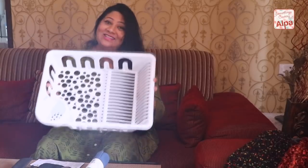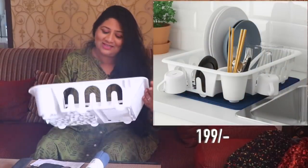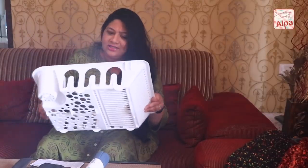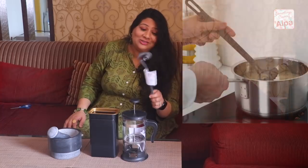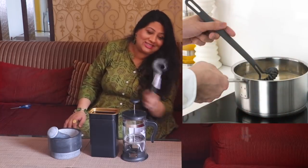I got this dish drainer for 199 rupees — it's total steel. The quality is okay, not the greatest, but I think it'll do its job well. I also got this really cute little whisk to whisk eggs or pancake batter, and it was for 69 rupees.